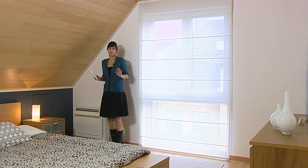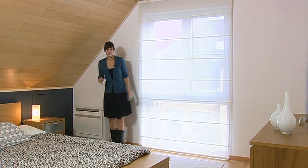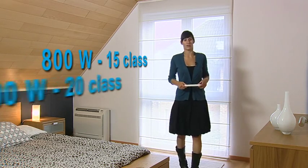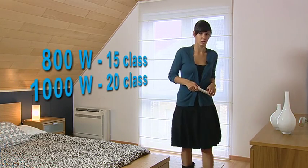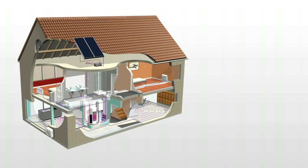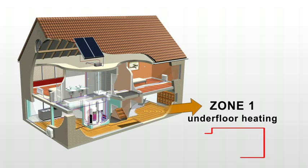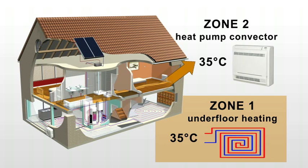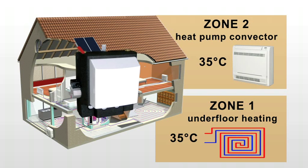The solution to all these issues is a heating element with an adequate capacity at 35 degrees Celsius and acceptable dimensions: the heat pump convector. At 35 degrees Celsius, the heat pump convector still has a capacity of 800 watts for the 15 heating class or 1000 watts for the 20 class, which are adequate capacities to heat up your bedrooms. Your house is heated completely at 35 degrees Celsius — the ground floor with underfloor heating and the first floor with heat pump convectors. And this way the two-zone kit becomes unnecessary.